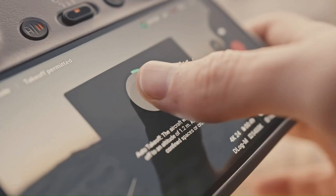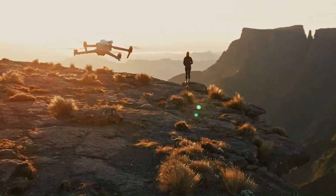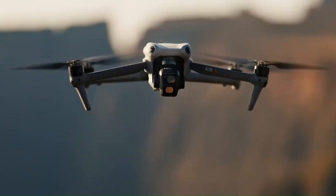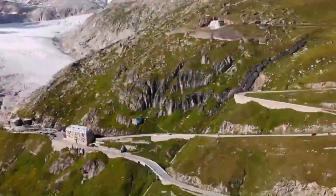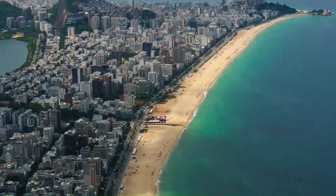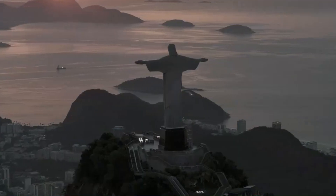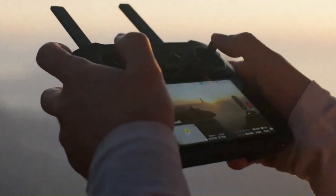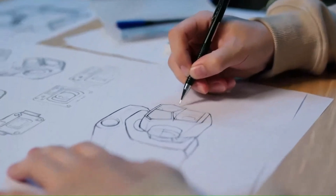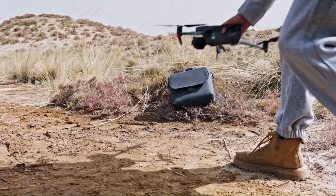The DJI Mini 5 Pro is rumored to feature a more refined and aerodynamic design, making it lighter, more durable, and better at handling strong winds. DJI is expected to use premium lightweight materials, possibly improving heat dissipation and overall durability without exceeding the 250g weight limit. The foldable design will likely remain, but with a sleeker frame, improved hinge mechanisms, and enhanced gimbal protection for better portability.